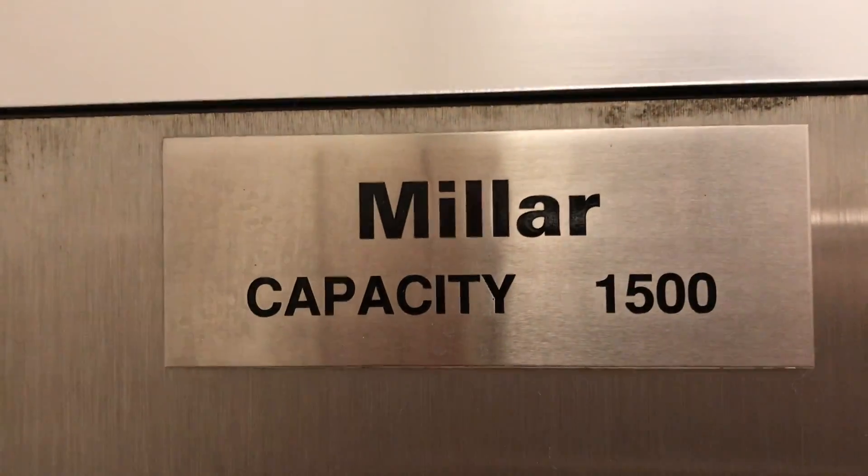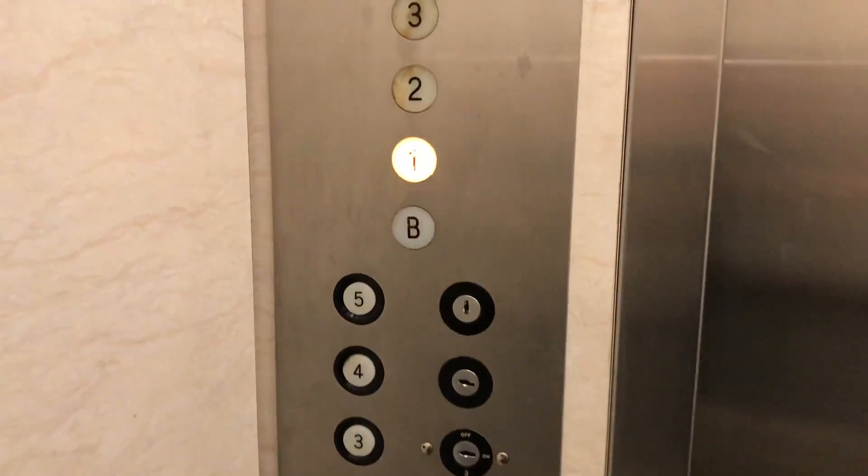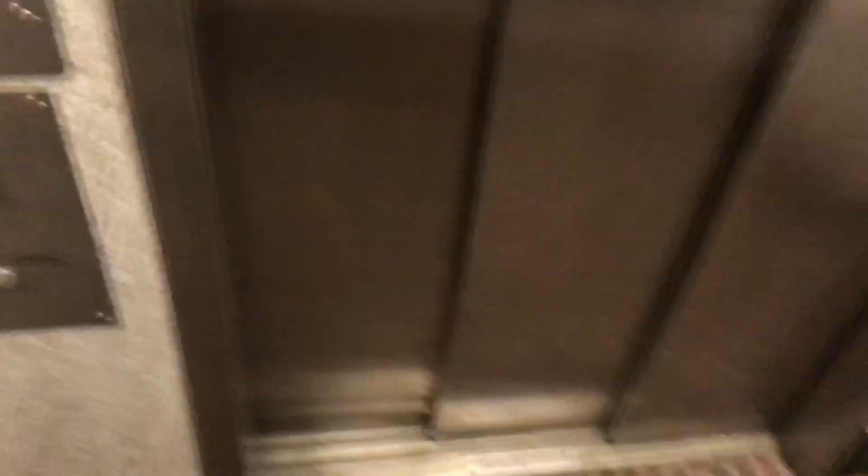There we go — three speed doors! Look at that beautiful cab. Back it on, watch those three speed doors.